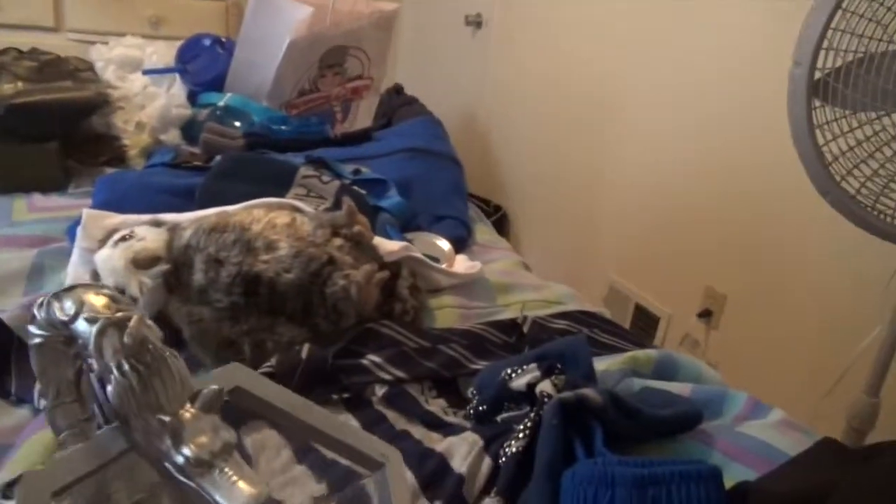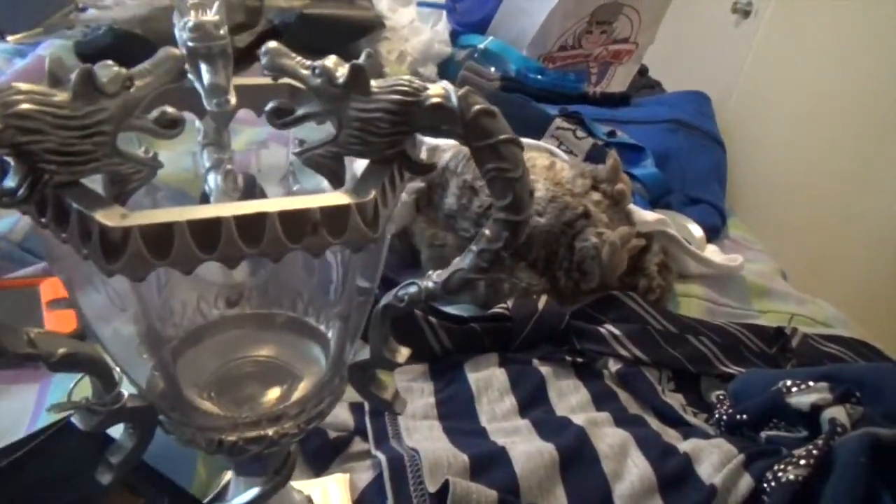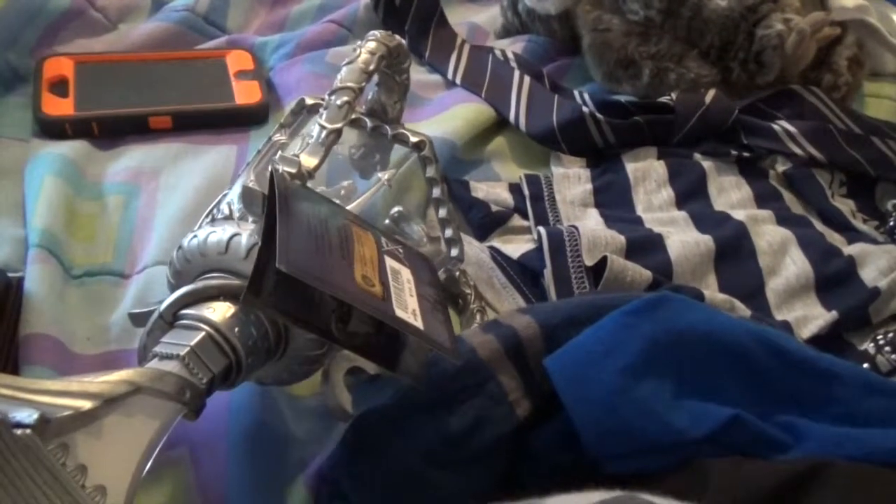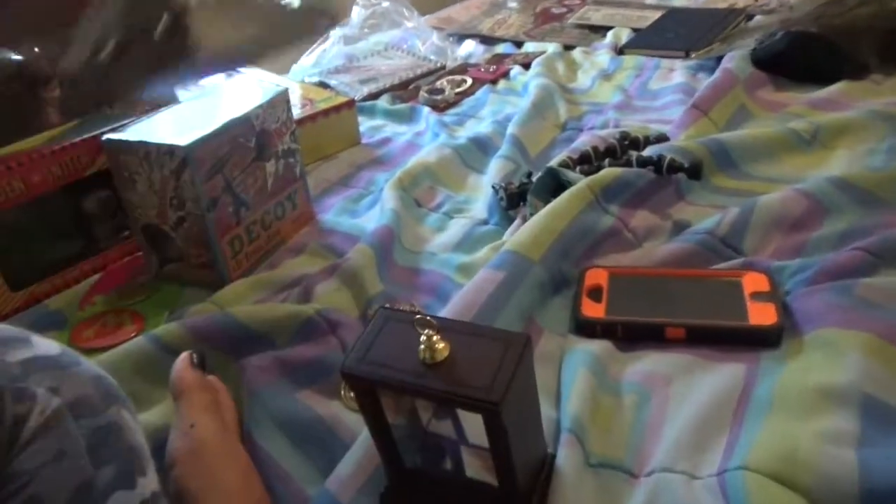And I got the Triwizard Tournament Cup — the one that acted as a portkey to the graveyard where Voldemort comes back. It's cool, and apparently it comes apart — one part you can put in the dishwasher and one part you hand wash. It lights up, which is kinda cool, and you can put a drink in it and drink from it too.